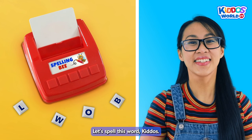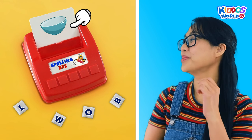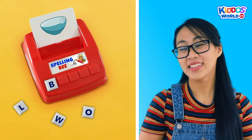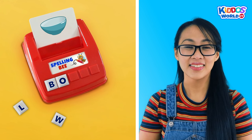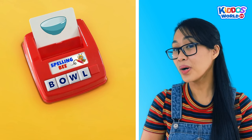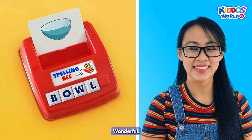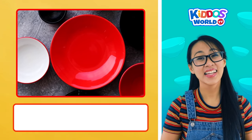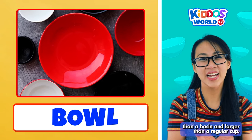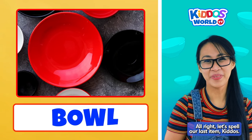Let's spell this word, kiddos... Bowl! Here we go. B... O... W... L... Bowl! Great work! That's correct! Wonderful! A bowl is a rounded dish, usually deeper than a basin and larger than a regular cup. All right, let's spell our last item, kiddos. Cool!